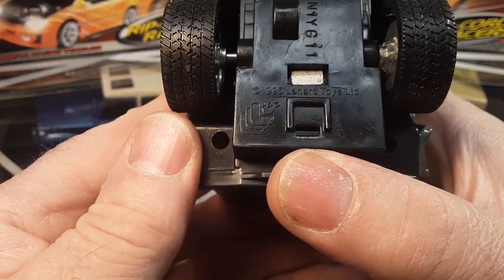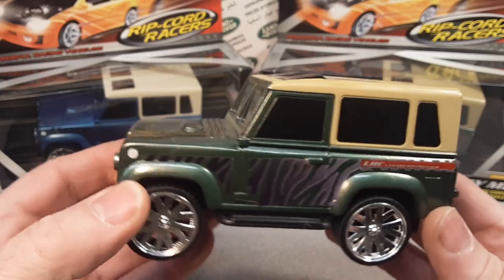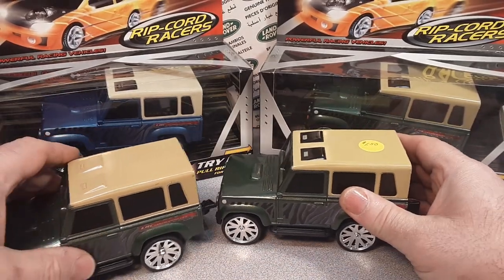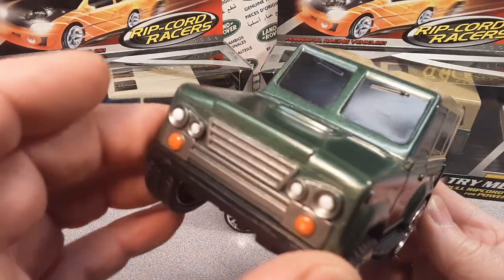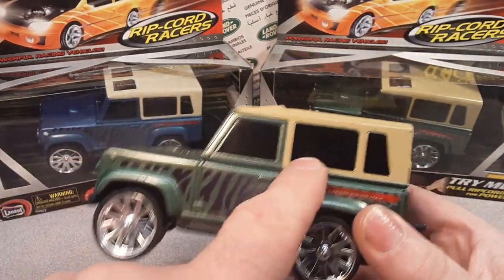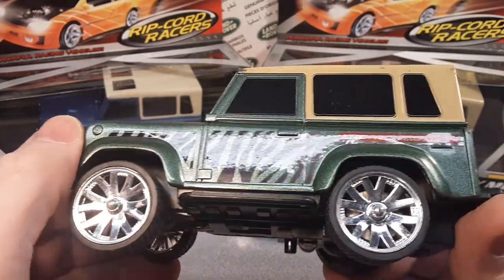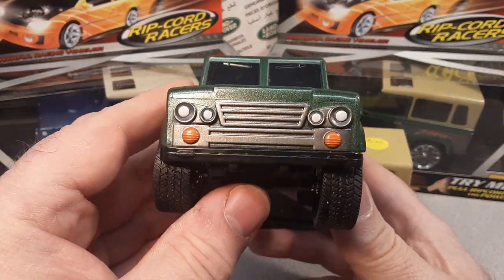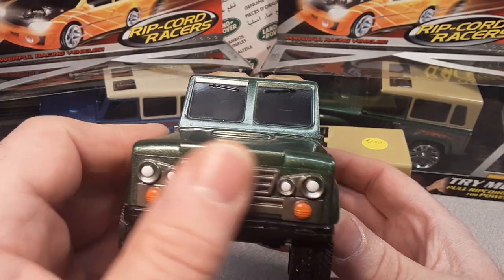They did change the front headlights and stuff like that, so I don't think they have to pay any royalties. The back end is kind of plain. This is a Lanard production too. If we can see that right there on the bottom - Lanard Toys LTD. What we found out when I did the Road and Track Mean Machines is that they did a lot of stuff in correlation with Walmart. Let's just take a look at this unique little model. It doesn't really say that it's a Land Rover, but if that ain't a Land Rover, I don't know what is.